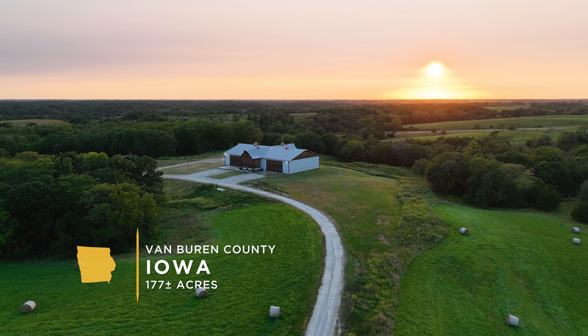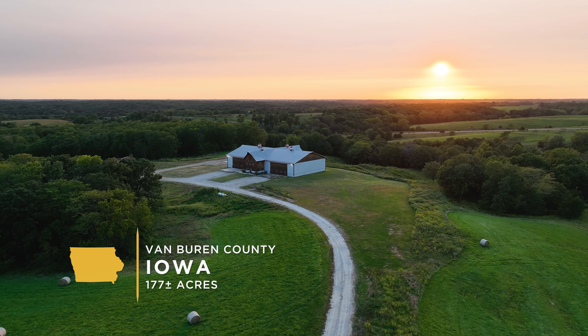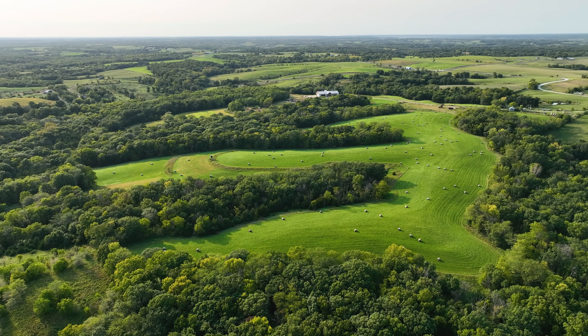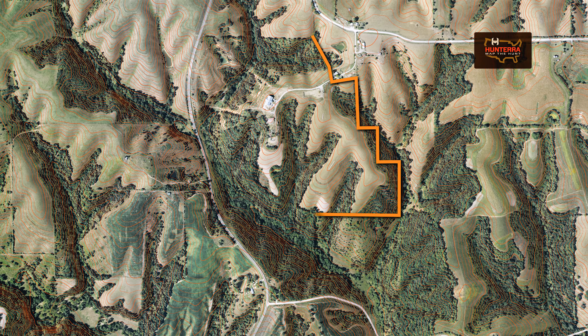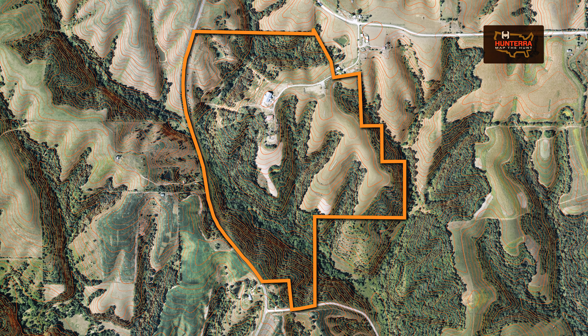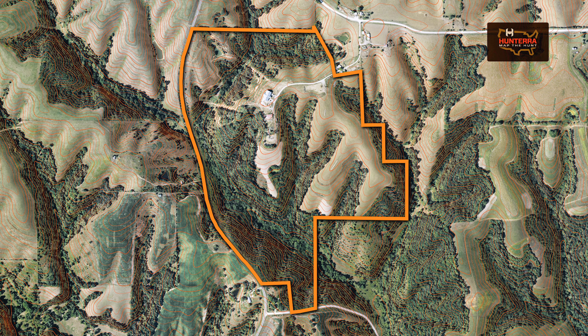Nestled among the rolling hills of scenic Van Buren County stands this impressive American classic barndominium on a beautiful hunting property. It sits just northwest of Keosauqua, south of Douds on Highway V64, right here in the heart of Van Buren County. We'll start with the building.